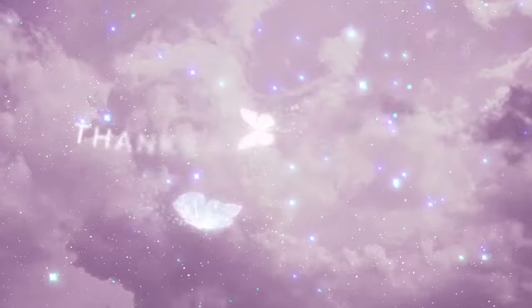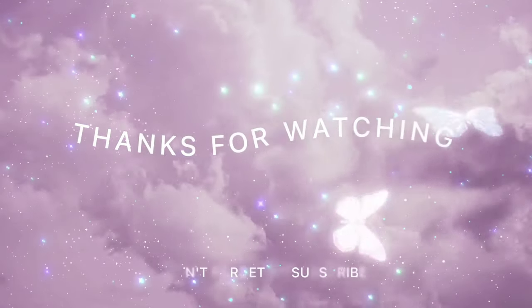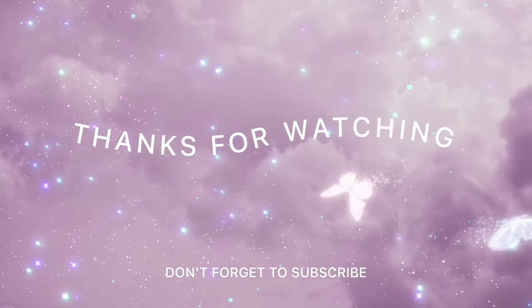Well guys, that's it for my Sephora review and walkthrough. Thank you for watching, and as always, have fun, stay blessed, and happy shopping.